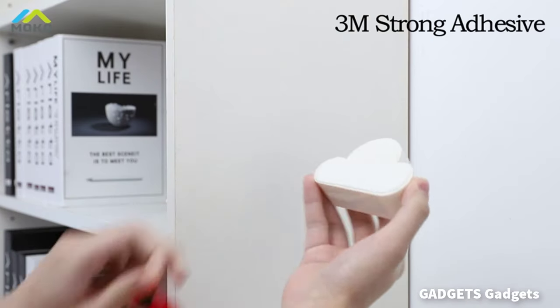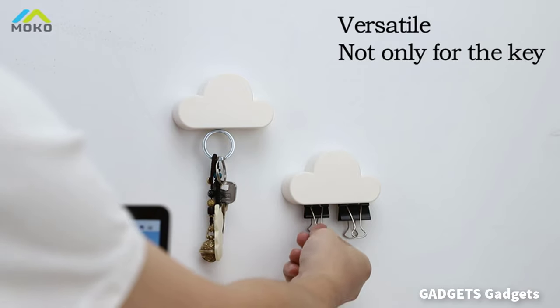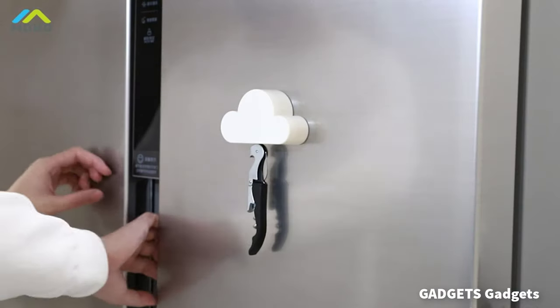This is a magnetic key holder, which has higher strength and toughness than general plastics. It features a built-in strong magnet that is safe and environmentally friendly.